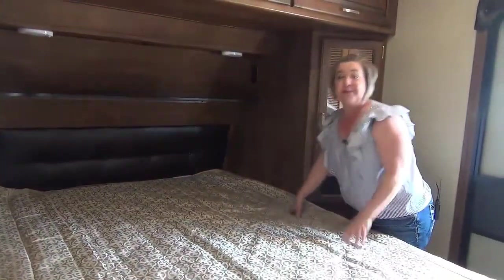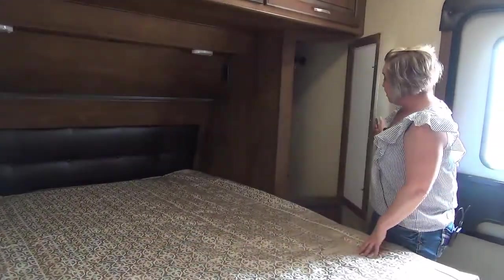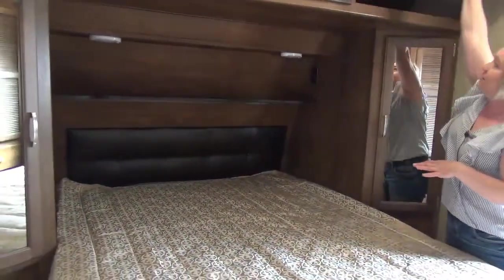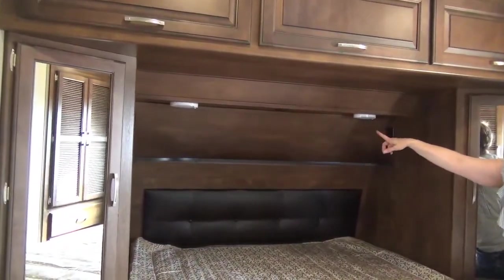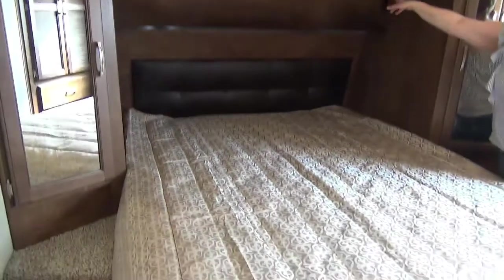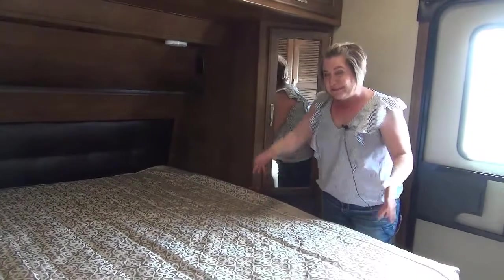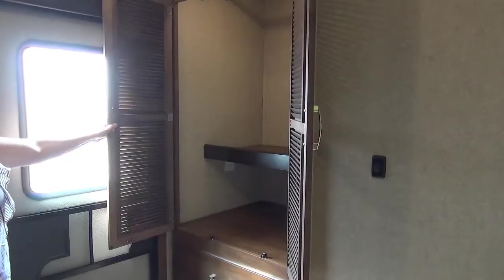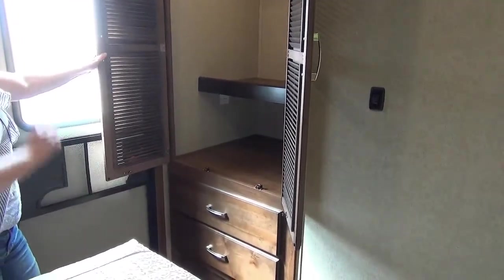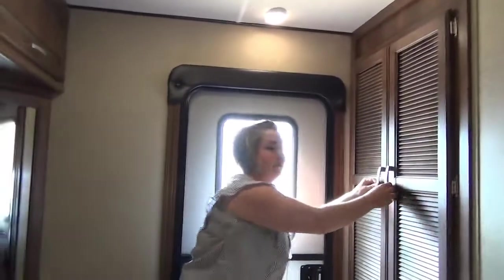Into your master bedroom, we have a full queen-size bed with a nice firm mattress. Storage cupboards on both sides are nice and deep, even above. There are plug-ins on either side, as well as a 12-volt charger right in the middle, and individual lighting for each person. Storage underneath the bed as well. One of the very few travel trailers — the Reflection line gives you a closet at the foot of the bed, two more drawers, and a washer-dryer prep if you want that installed.